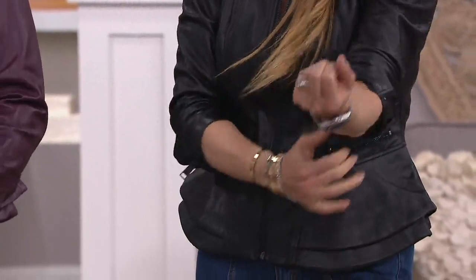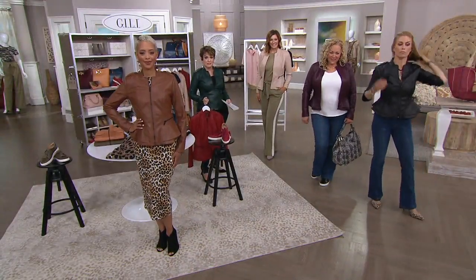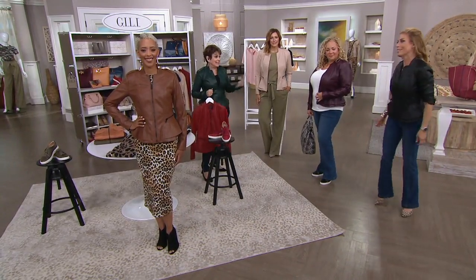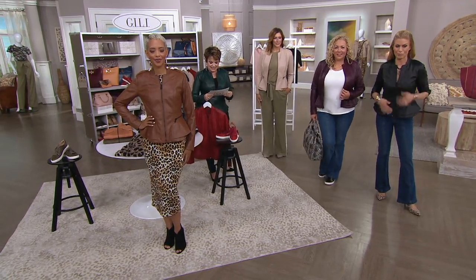That looks like the most expensive lamb leather. It really does look like a high-end leather jacket. And it's on sale only today and tomorrow — end of day tomorrow the price goes up, and it's on Easy Pay which ends at the end of the day today.